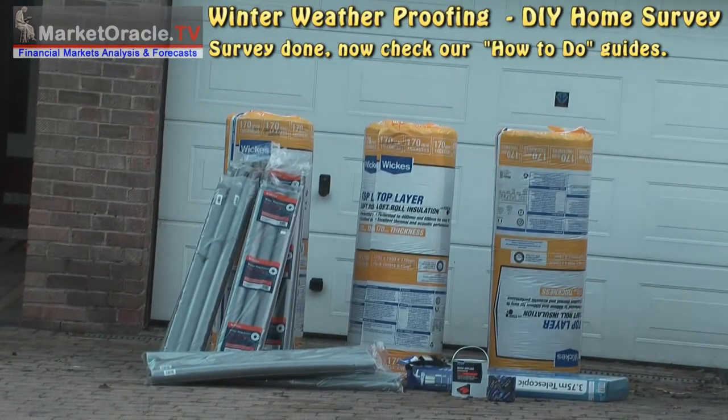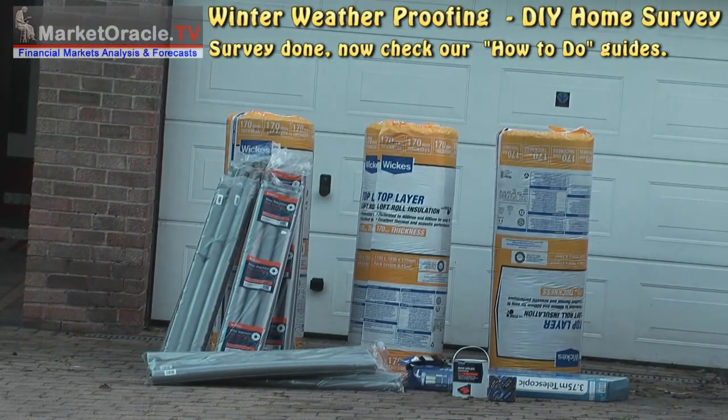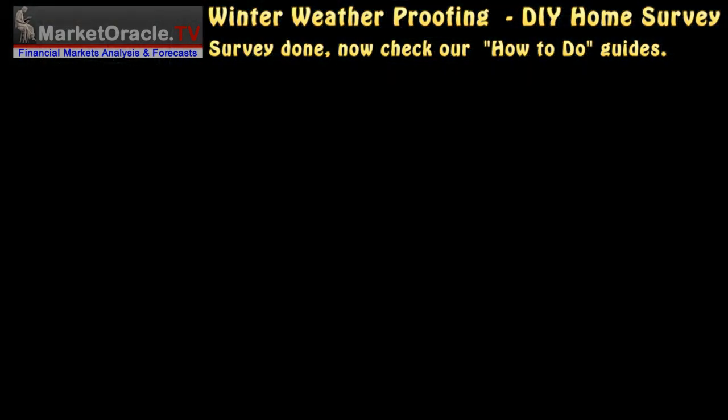With your survey complete, it is now time to undertake the maintenance tasks such as insulating, waterproofing, clearing drains, and pointing rendering. Check out our channel for many how-to guides.